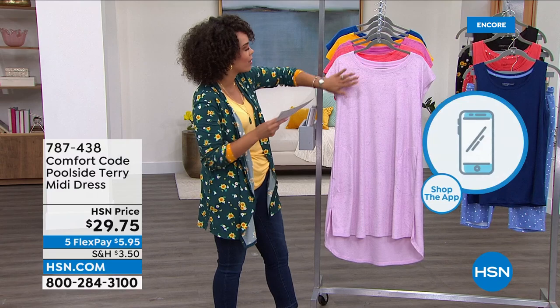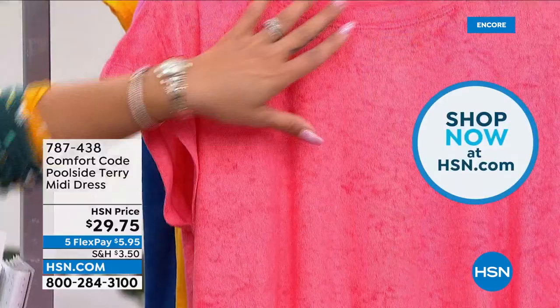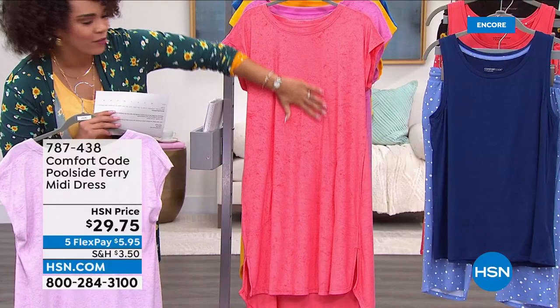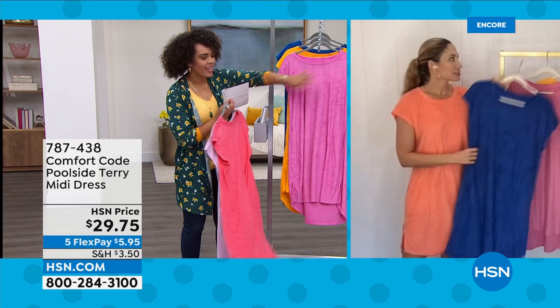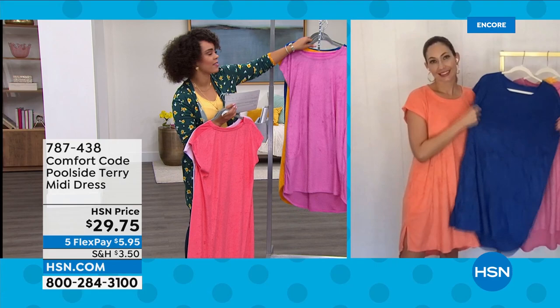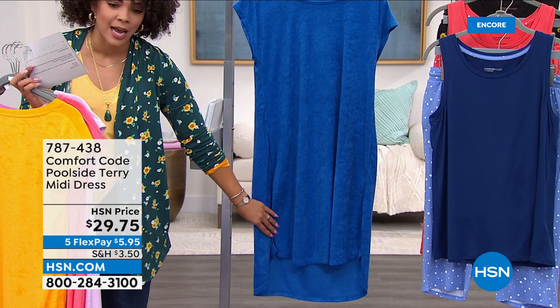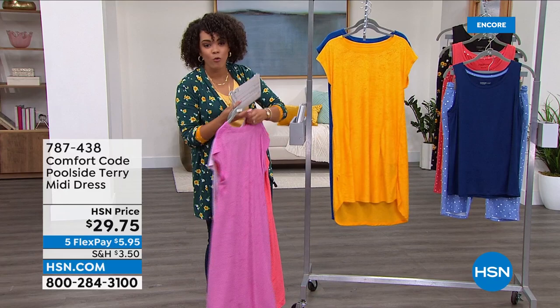It has depth, texture — if terry was a velour it feels like that. Super silky and 100% polyester with great mechanical stretch and ease of movement. There's the pockets, the side slit, the high-low. 37 and a half inches in front, 40 and a half in the back. Extra small to 3X. Machine wash, tumble dry. The most popular colors: victory blue — many of you calling in for that one — and porcelain rose second. The lilac is the most limited option.